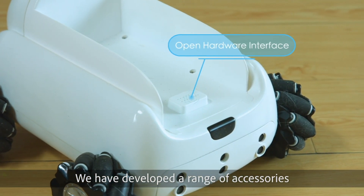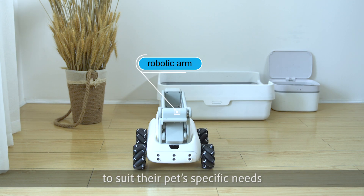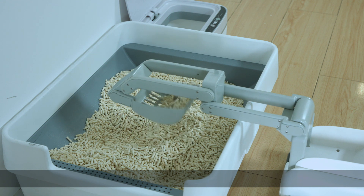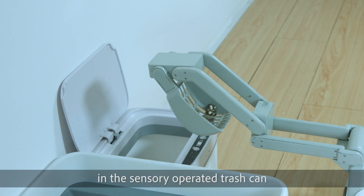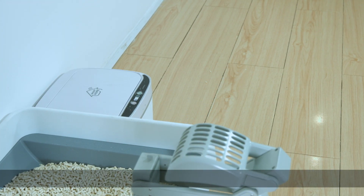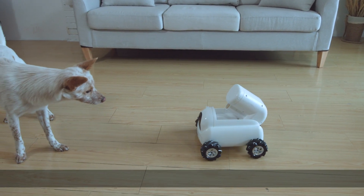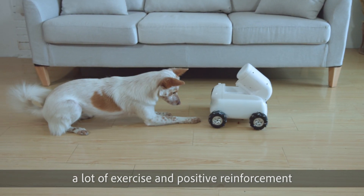We have developed a range of accessories which allows customers to personalise their PumpKey to suit their pet's specific needs. The flexible robotic arm can facilitate the remote cleaning of cat litter trays. The arm sifts and collects the waste, then seamlessly transports and deposits it in the sensory-operated trash can — no need to get your hands dirty. The treat pod can hold up to 100 treats and allows pets to be played with, rewarded, and trained interactively. This is particularly useful for pets who require a lot of exercise or positive reinforcement.